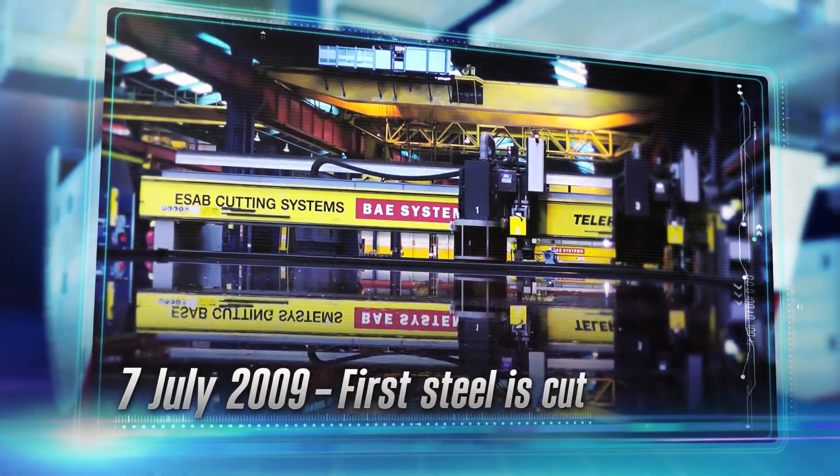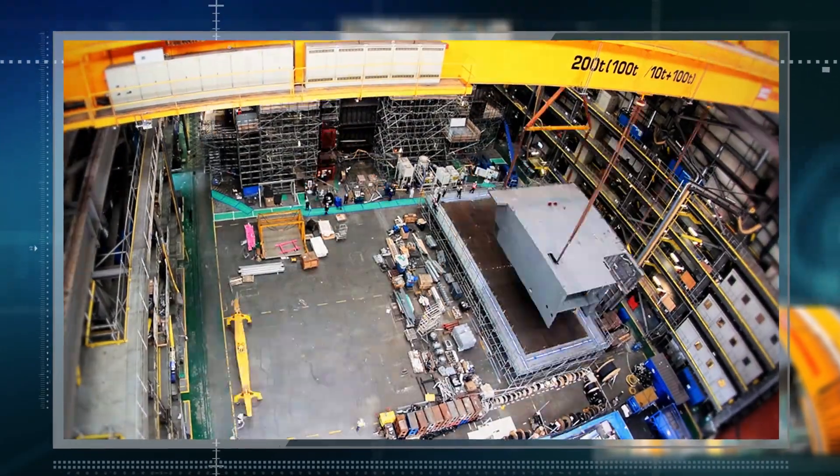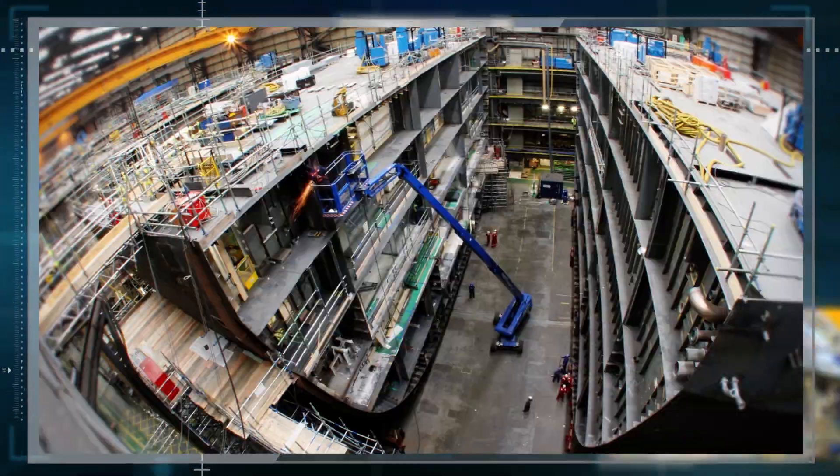For something this size, there was not one particular shipyard that could do this job. So we've actually put an all-star team together, working simultaneously to build such a fantastic ship.